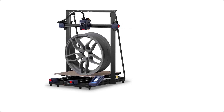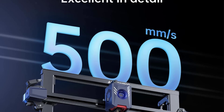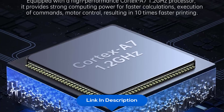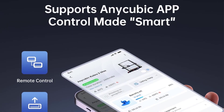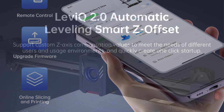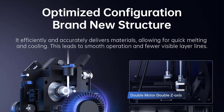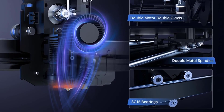At number 10 we have the Anycubic Kobra 2 Max 3D Printer. It has a 500mm per second maximum printing speed — 10 times faster than mainstream FDM printers — saving significant time and energy. It features LeviQ 2.0 automatic leveling with intelligent Z-axis offset compensation and customizable values for different users and environments. One-click vibration compensation and intelligent flow control ensure printing accuracy, stability, and quality. It also supports the Anycubic smart app for Bluetooth provisioning, firmware upgrades, status monitoring, and remote control.